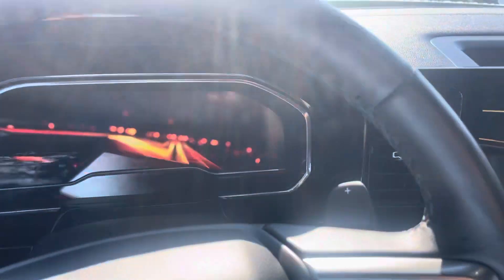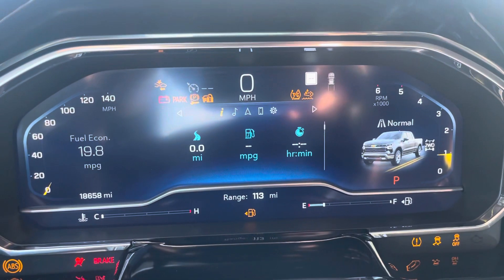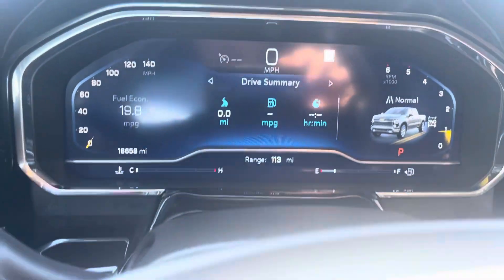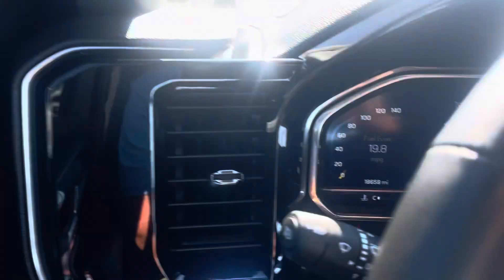I love these new trucks. This 2022 model has both digital dashes — the whole dash is digital. I'm sure you've been looking at these, you're probably familiar with that. Start that up real quick — get that sun out of your eyes there. All digital. 18,658 miles as it sits here now.